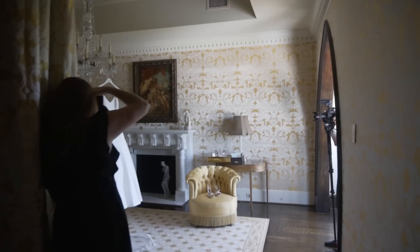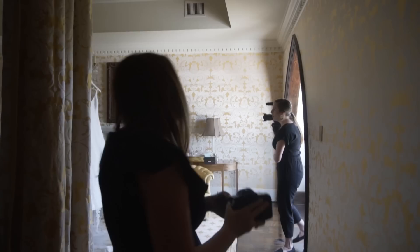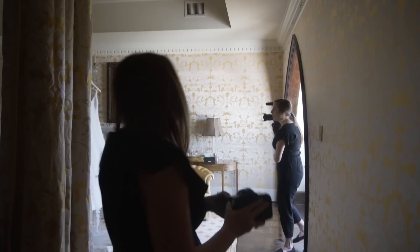I'm probably going to have to shoot this with a 50mm lens, and I'm probably going to have to shoot it on the bed too, because that's like the epic overall dress shot. And I think she's expecting that.